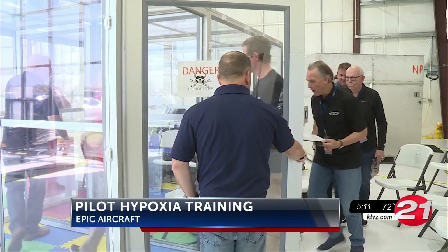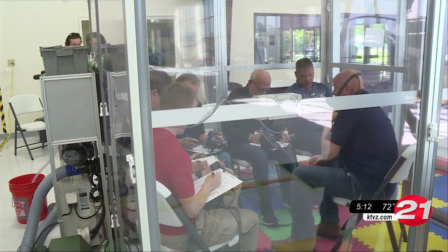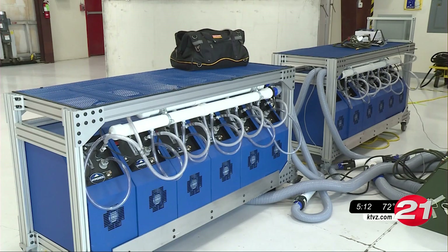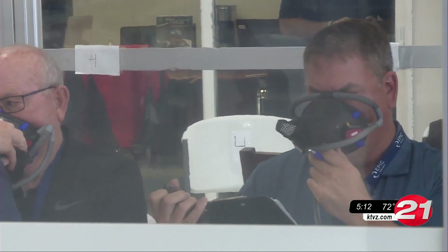To simulate this, pilots at the Bend Airport spend five minutes in a special glass box. Oxygen is pumped out and nitrogen is pumped in. Pilots are asked to do simple tasks and monitor how they feel.